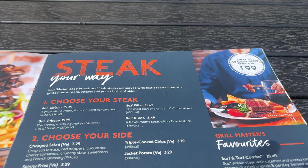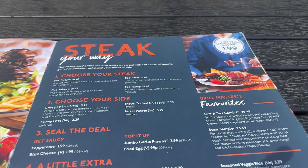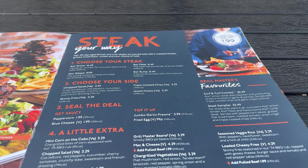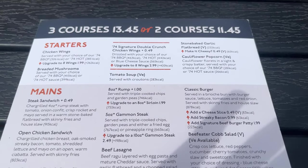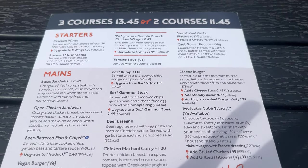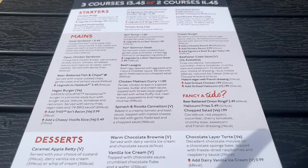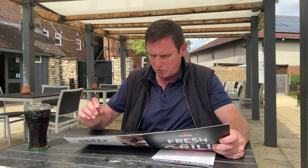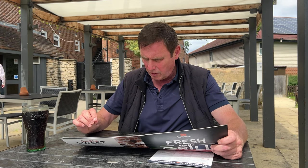You're going to have steak your way — choose your steak, choose your side, seal the deal or add a little bit extra. I'm going for their Grill Masters Favorites, which is a steak sampler. This has everything in there: a four-ounce sirloin, four-ounce tender fillet, and a four-ounce rump. It's served with peppercorn sauce, grilled flat mushroom, roasted tomato, onion rings, and triple cooked chips.